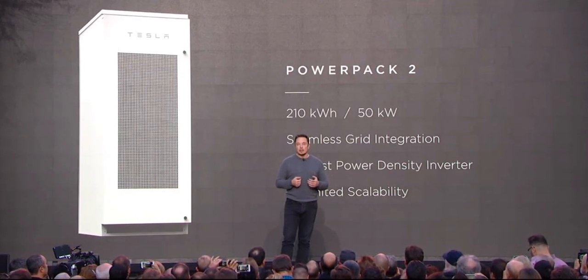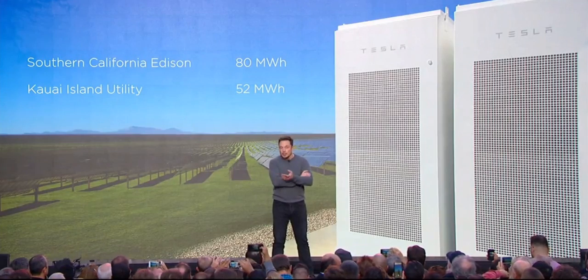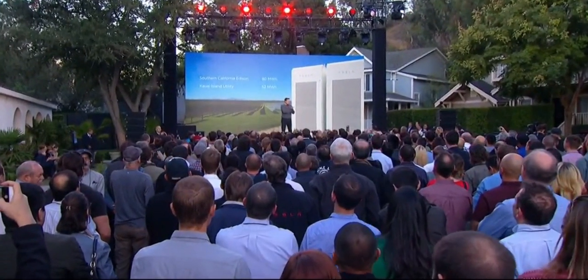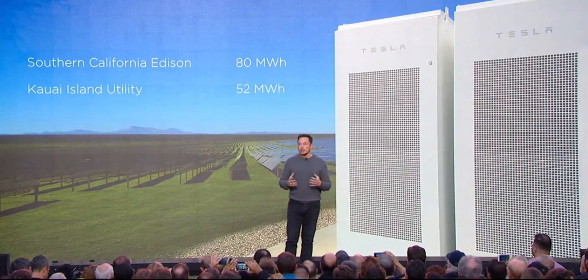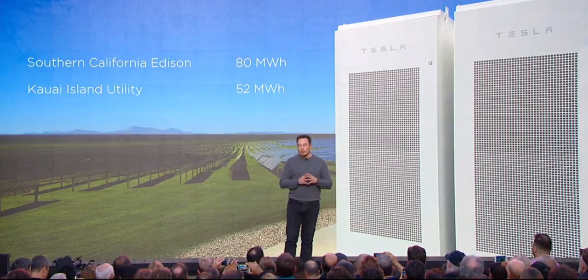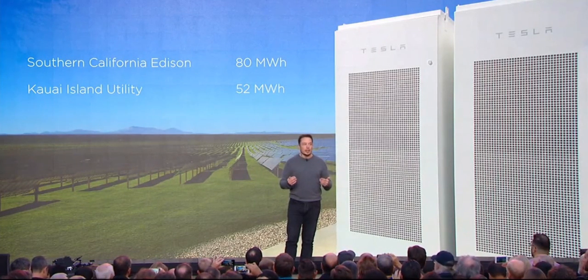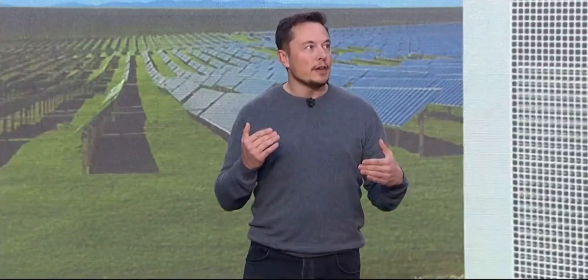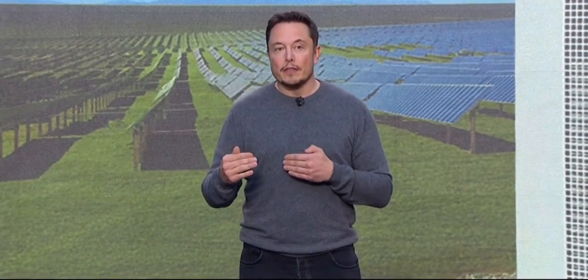You're going to see a lot more of these announced over time. It's important to appreciate that the solution is both local power generation and utility power generation — it's not one or the other. Sometimes the solar roof is positioned as a competitor to utilities, but we're actually going to need utility power to increase and we're going to need local power generation. If you transition all energy to electric, that roughly triples the amount of electricity needed — about a third for transport, a third for heating, and a third for what we currently use as electricity.